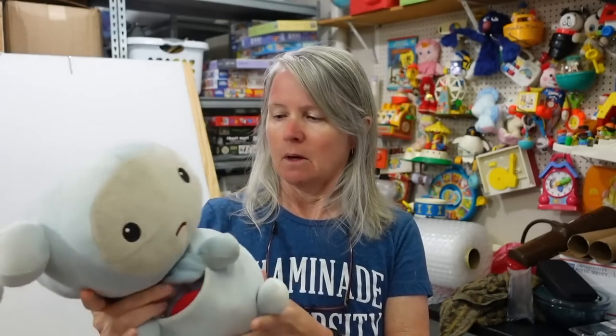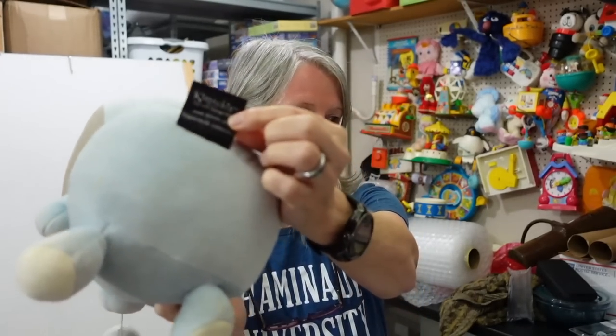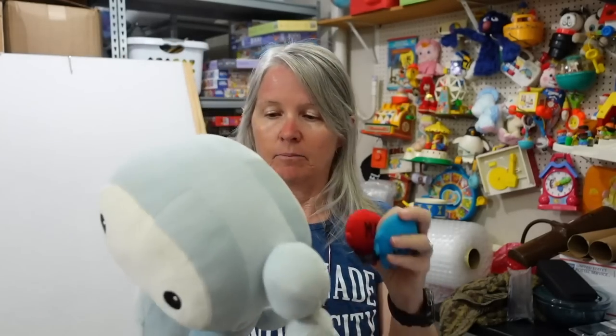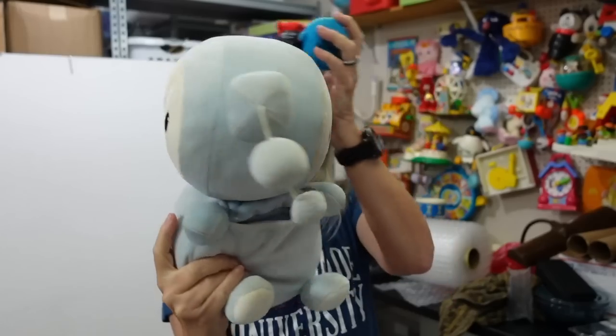These are called Kimochis — I've not had this one before, but I have had another one where it always comes with these little emotions. A lot of times these are used in preschool classrooms. This one has 'mad' and 'sad' and there's all kinds of emotions. The head swivels, so you know — if you're sad, if you're happy — it's just a good activity for that type of stuff. Robert looked it up and found a whole bunch of them that had sold together for over a hundred dollars.